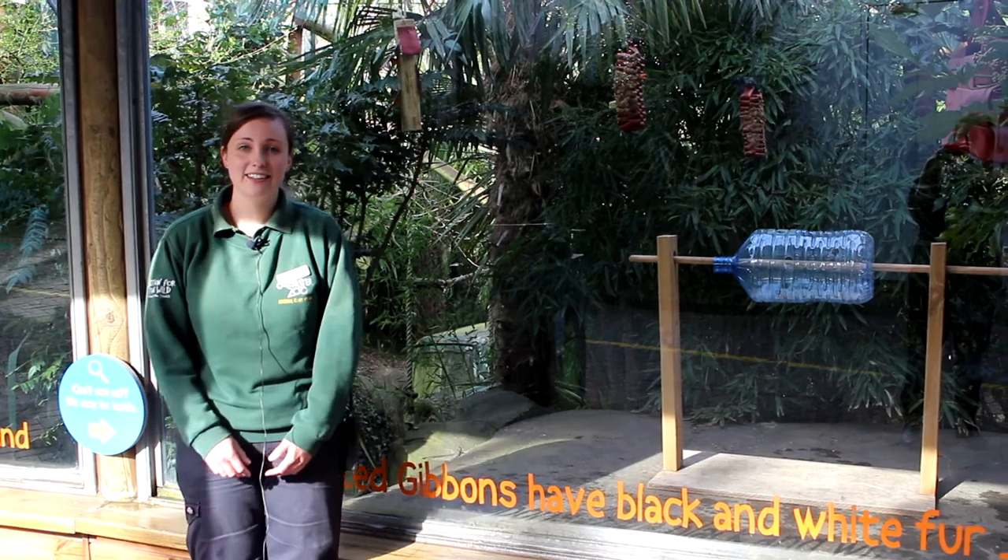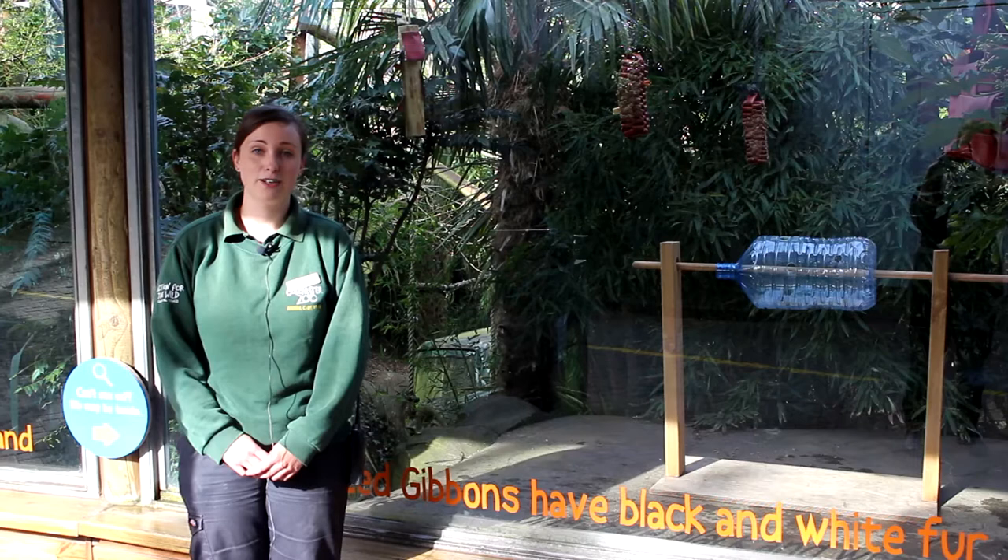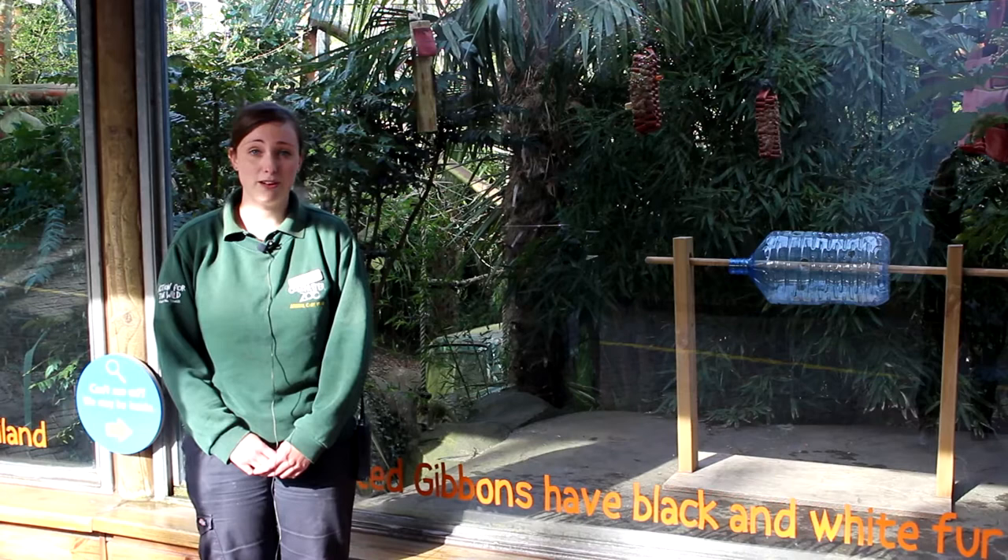Hello and thanks for joining us for another video for Ape Awareness Month here at Colchester Zoo. My name's Gemma, I'm one of the keepers here at the zoo and I'm actually part of our carnivore team, but we do also look after the pileated gibbons.